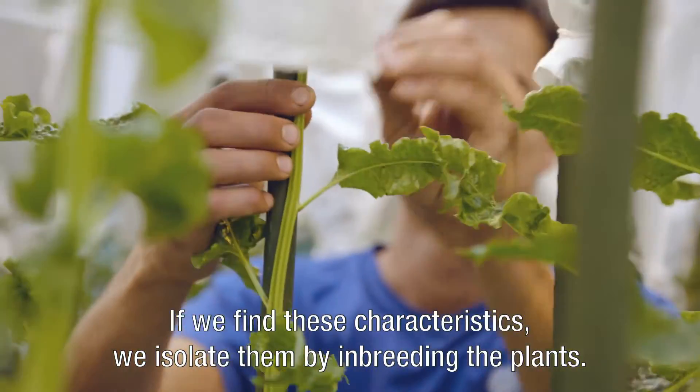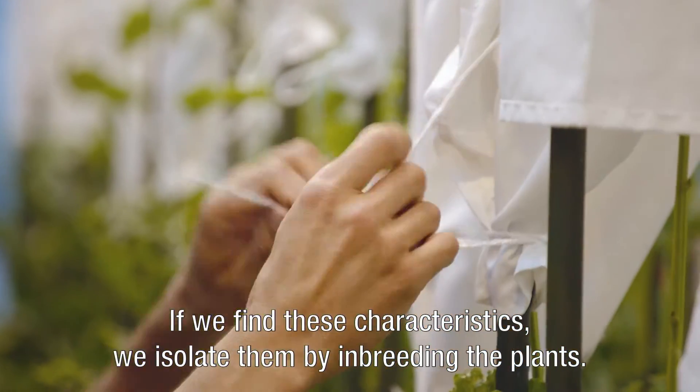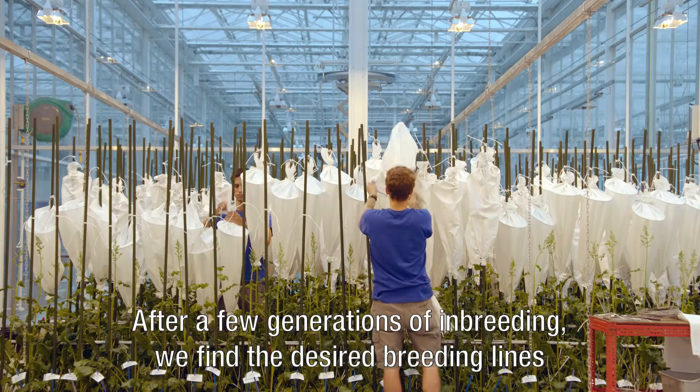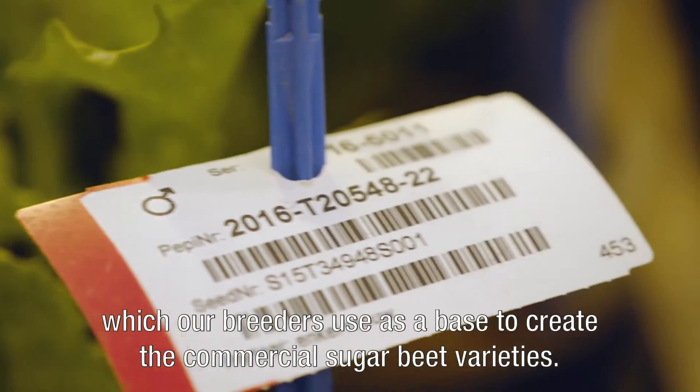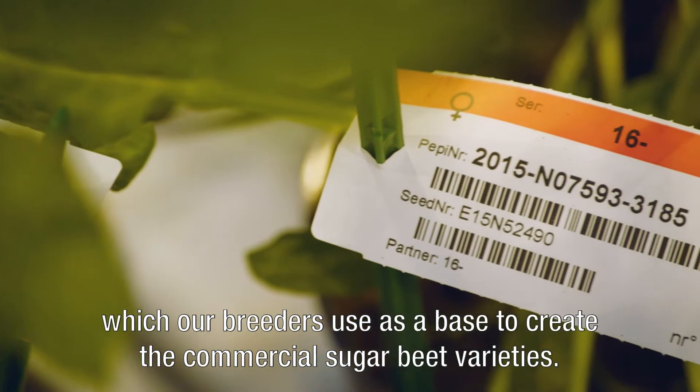If we find these characteristics, we isolate them by inbreeding the plants. After a few generations of inbreeding, we find the desired breeding lines, which our breeders use as a base to create the commercial sugar beet varieties.